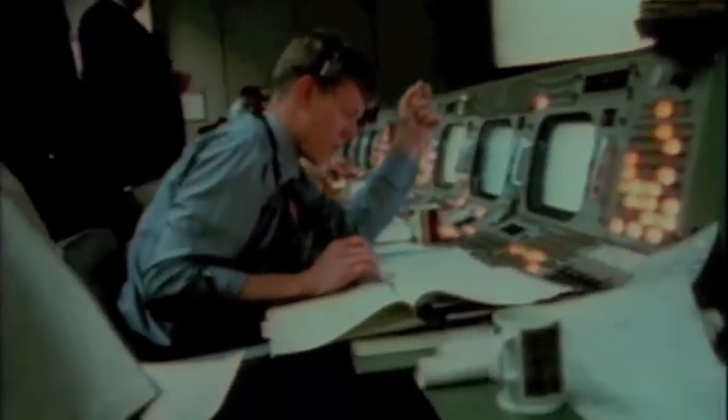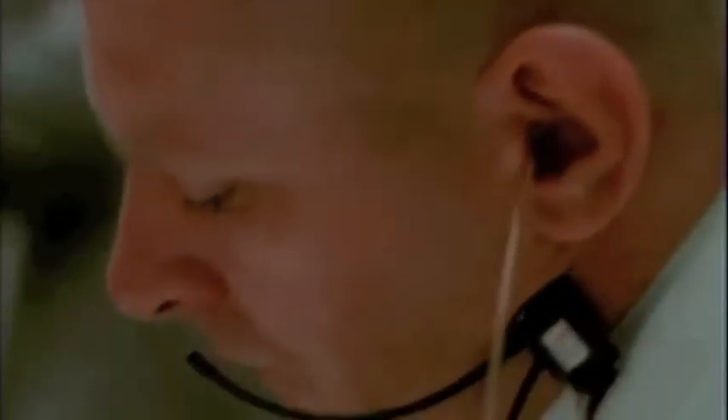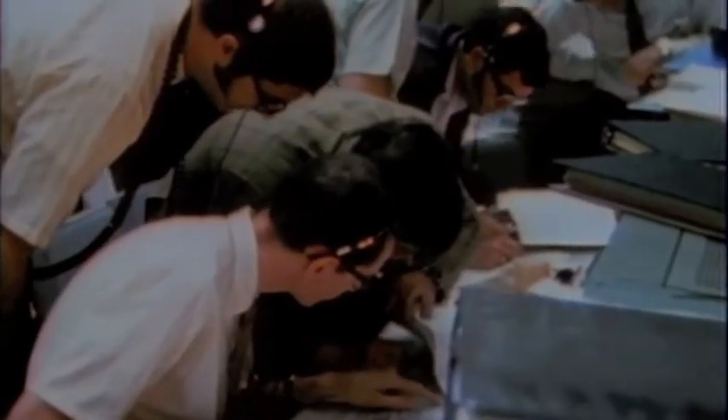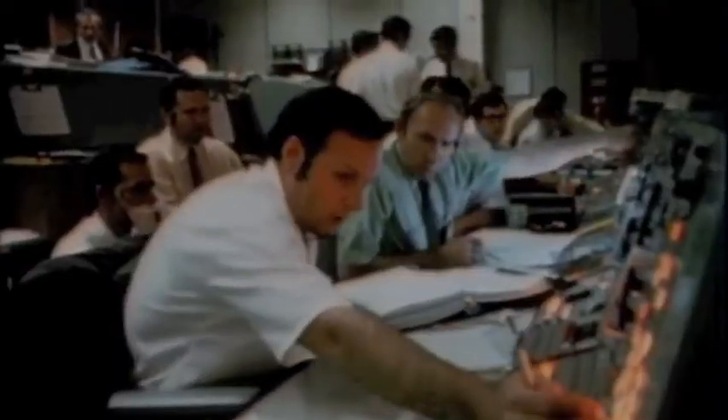Okay, Houston. We've had a problem here. Flight, guidance — go guidance. We've had a hardware restart. I don't know what it was. Houston, we've had a problem. We've had a main B bus undervolt. You see an AC bus undervolt there, ECOM? Negative, flight. I believe the crew reported it. We got a main B undervolt. We may have had an instrumentation problem, flight. And we had a pretty large bang associated with the caution and warning there.